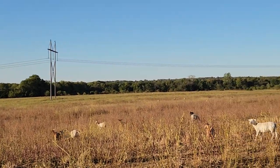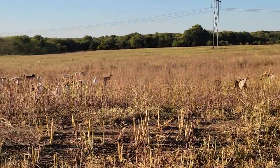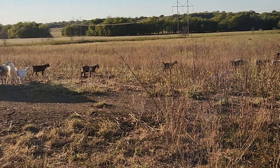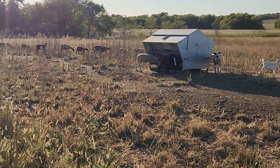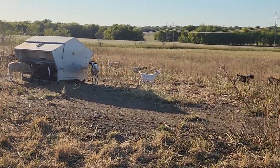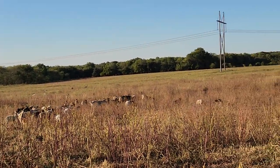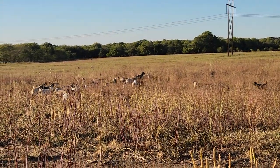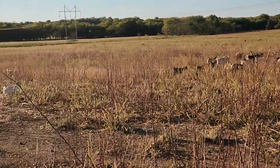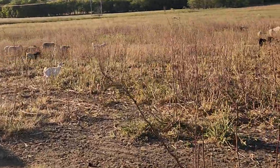So if you've got some big Dorper lambs or bigger Katahdin lambs — ours aren't for the most part that big, we've got a few individuals — I'd say you need to be probably moving them to a sale here pretty soon. If they're smaller, you've got to ask yourself: do you have hay for them? Do you have feed or do you want to buy feed? If the answer is no, then you better probably get them to a sale.